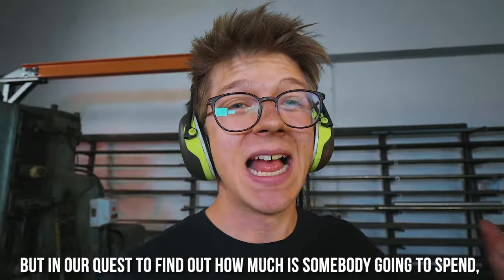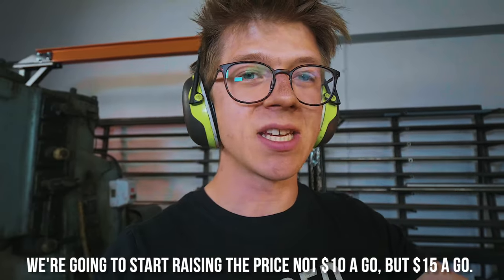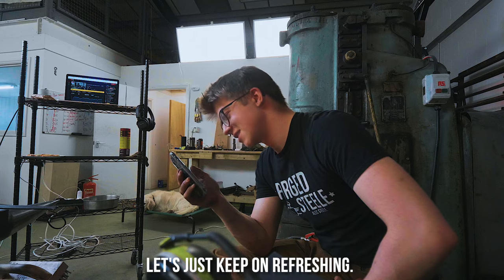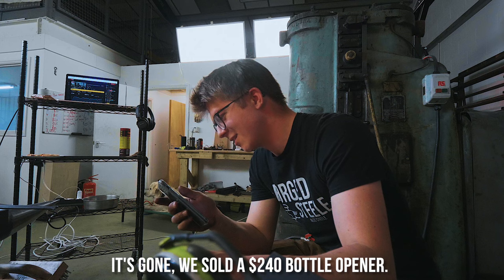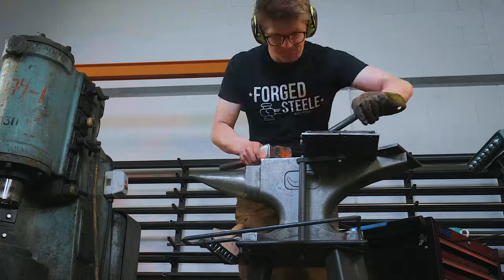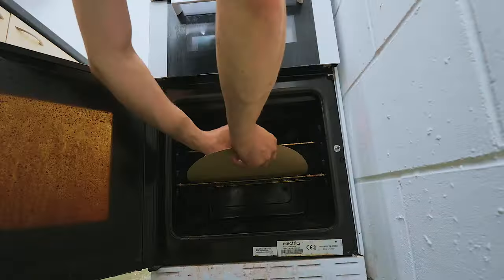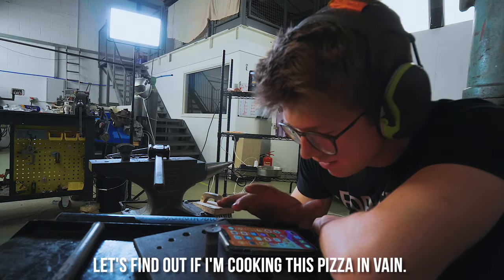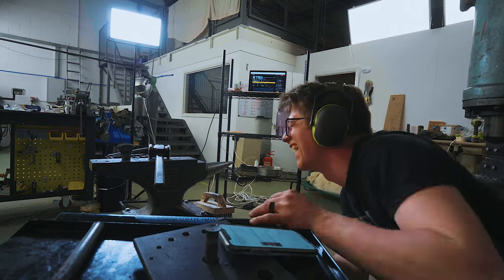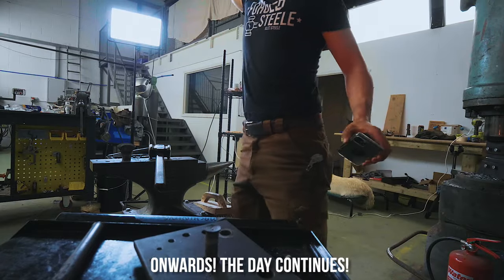In our quest to find out how much somebody is going to spend on one of these bottle openers, we're going to start raising the price — not $10 a go, but $15 a go. Let's just keep refreshing. We sold the $240 bottle opener, it's going to Belgium. Oh my goodness — unbelievable. Onwards, the day continues.